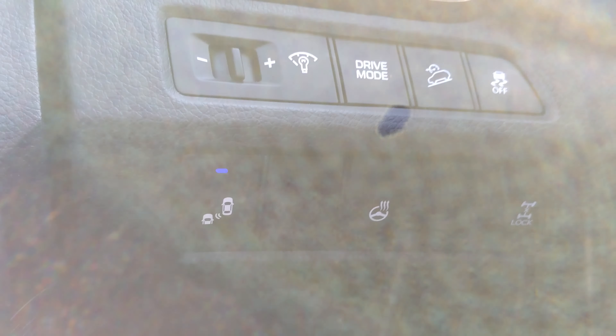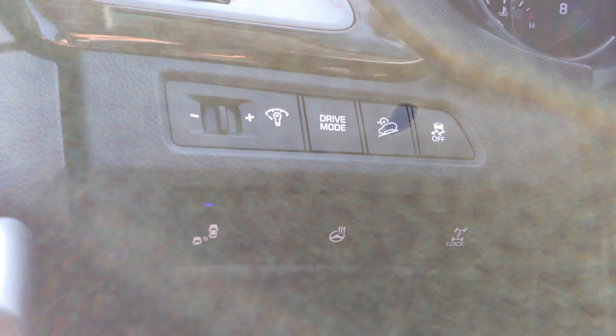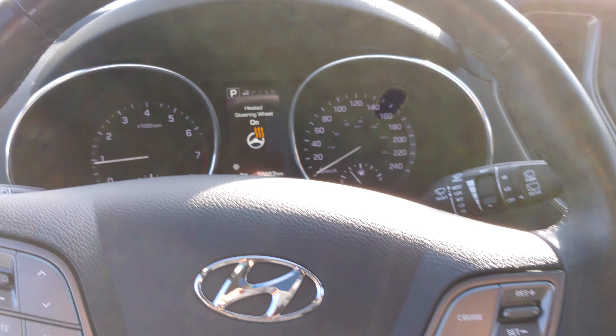Moving to the left side, you have quite a few buttons here: display brightness, drive mode, hill descent assist, ABS, blind spot sensor, heated steering wheel, and all-wheel drive lock.